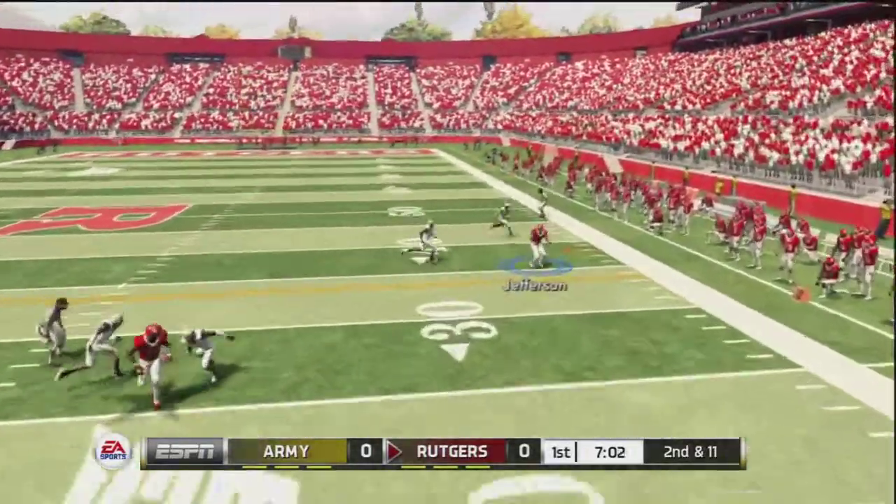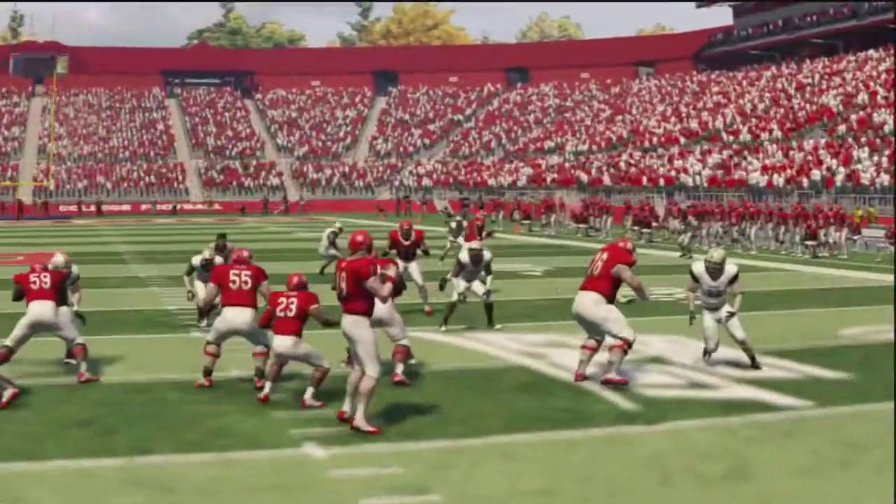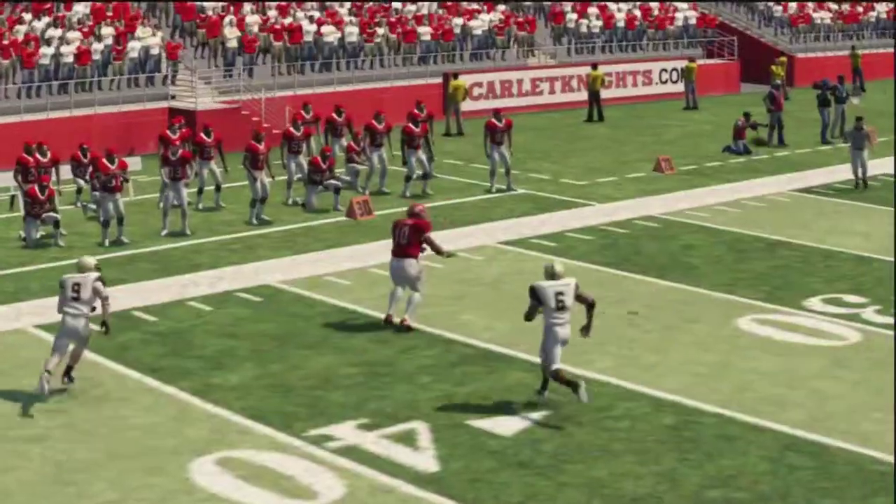Don, back to throw — pulls it in. First down and he's knocked out of bounds. That one goes for good yardage and a first down. Yeah, that's just a nice gain on second down.